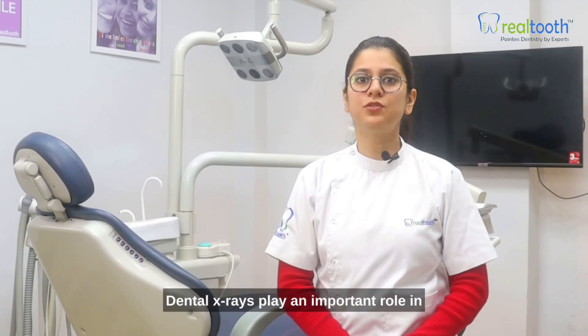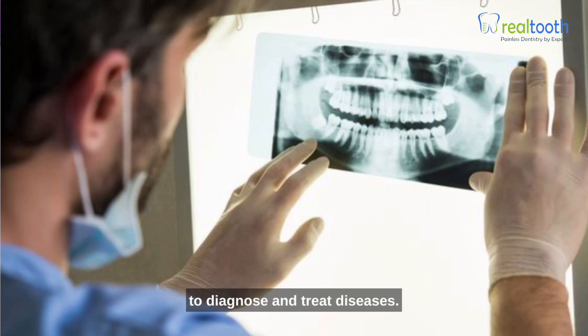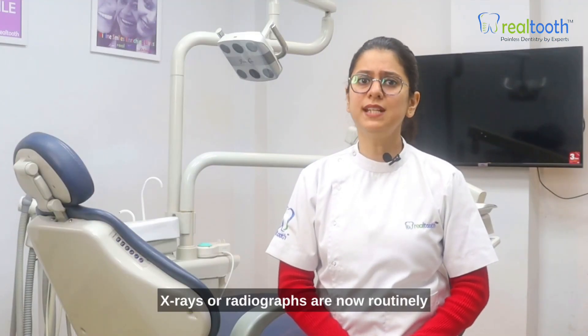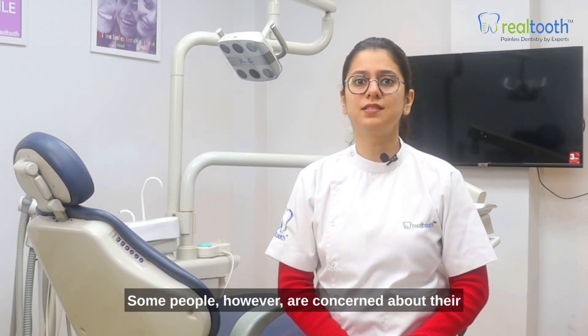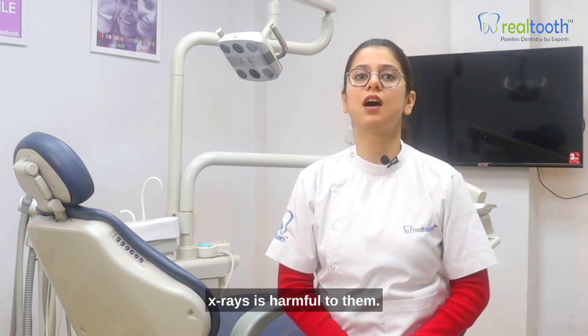Dental x-rays play an important role in general dentistry, making it easier for dentists to diagnose and treat diseases. X-rays or radiographs are now routinely collected during a dental examination. Some people, however, are concerned about their health and believe that the radiation from x-rays is harmful to them.